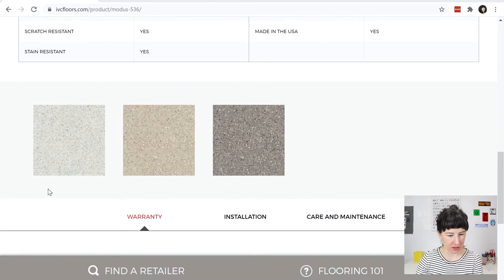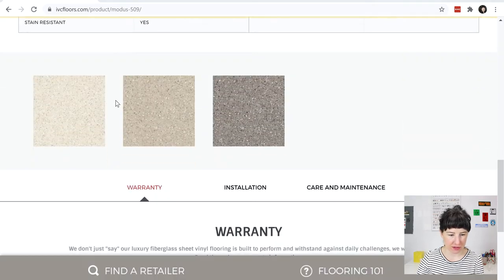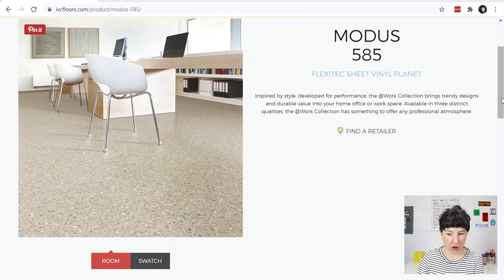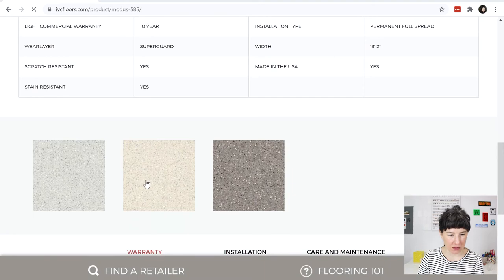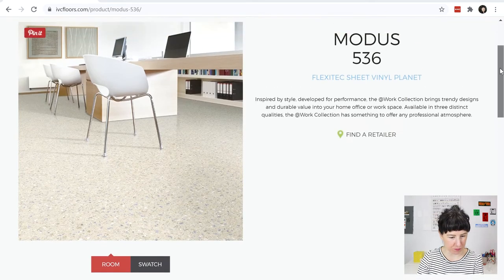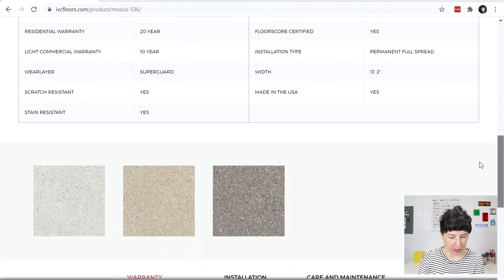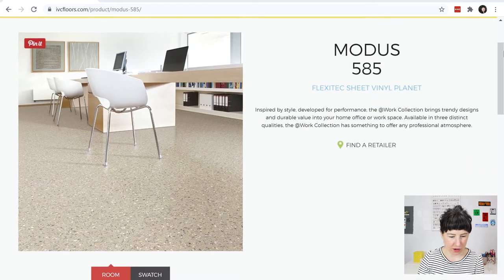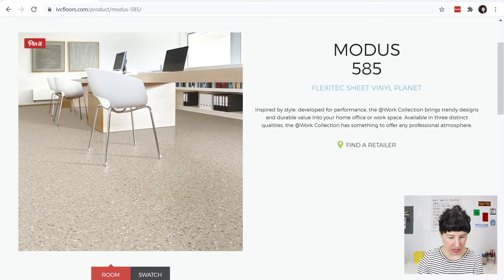What I love about the IVC Modus is it really has that mid-century terrazzo look. It comes in three colorways — I wouldn't recommend the grayer one, and there's a putty color. The one I like best is colorway 585, which has warm tones to it. This vinyl sheet flooring would look absolutely stunning in this space.